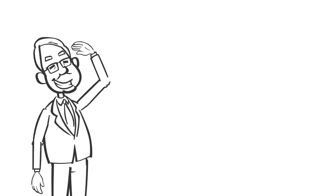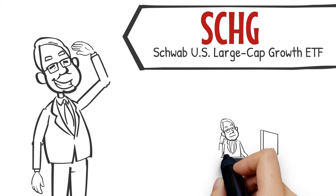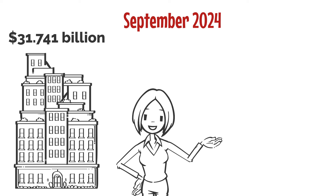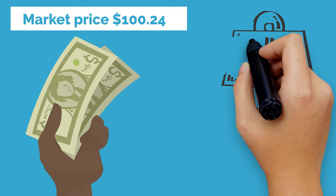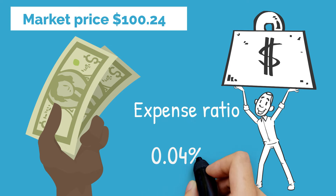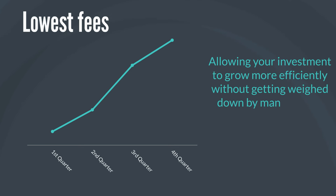Now let's take a closer look at SCHG, the Schwab U.S. Large Cap Growth ETF — a growth investor's dream packed with a diversified selection of large-cap stocks. As of September 2024, SCHG holds $31.741 billion in net assets, showcasing its popularity among growth investors looking for stability and long-term returns. At a market price of $100.24 per share, SCHG offers an unbeatable low-cost advantage with an expense ratio of just 0.04% — one of the lowest fees you'll find in any growth ETF, allowing your investment to grow more efficiently without getting weighed down by management costs.